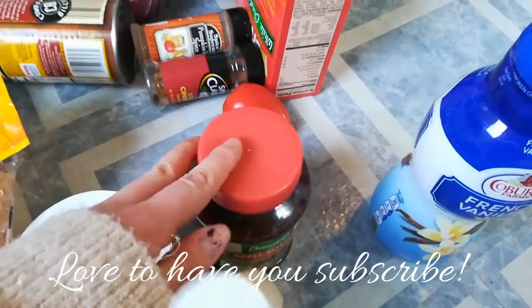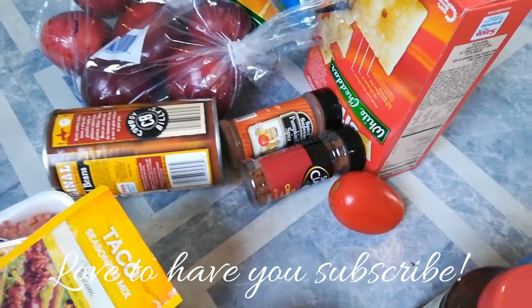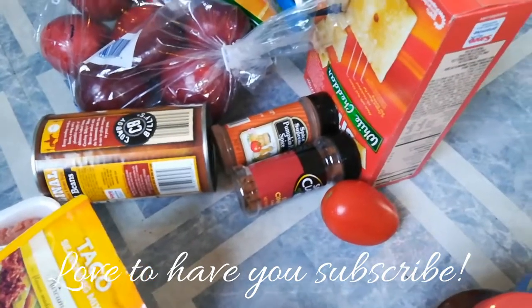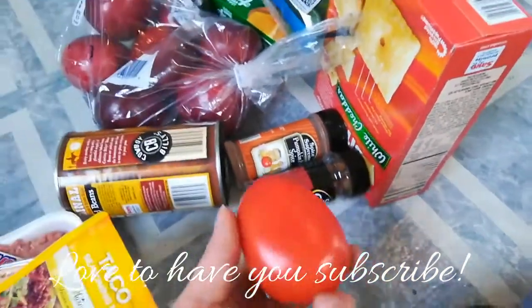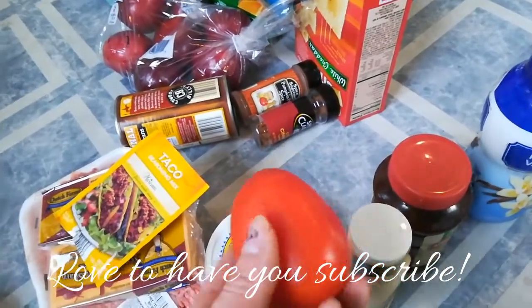Emily is singing in the background — I have Disney music on, which is the only thing that will entertain her while I'm doing a video, so I put that on for a few minutes. I also got just one tomato because we don't eat a lot of tomatoes, but I needed it for my tacos tonight.